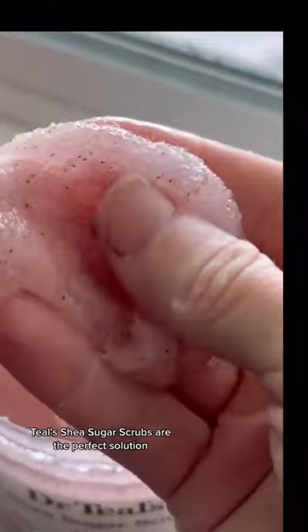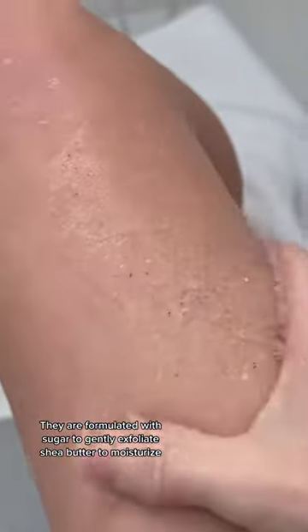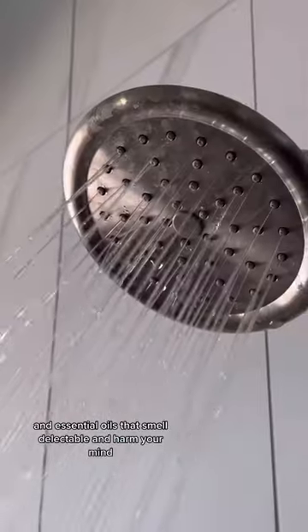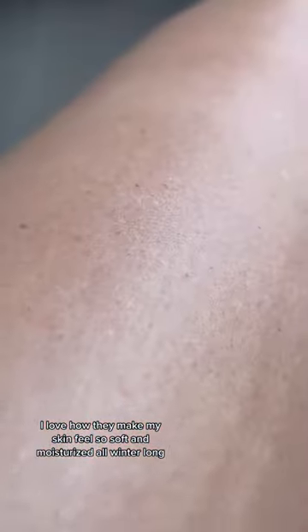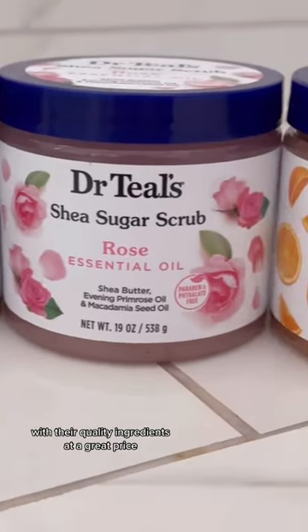Are you battling dry, flaky skin this winter? Dr. Thiel's Shea Sugar Scrubs are the perfect solution. They are formulated with sugar to gently exfoliate, shea butter to moisturize, and essential oils that smell delectable and calm your mind. I love how they make my skin feel so soft and moisturized all winter long with their quality ingredients at a great price.